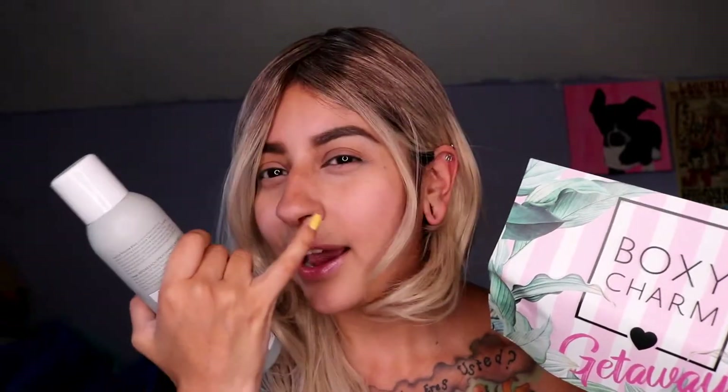So the first thing in here that comes out is this Styling and Finishing Spray by Living Proof — Full Dry Volume Blast, Instant Lasting Volume and Texture. This is the first time I've gotten a spray; I've gotten leave-in conditioner and a mask before, but this is the first time it's a spray. This is valued at $29. It creates instant volume and texture that's almost as light as air for big lasting results on dry hair. It offers UV protection, is silicone-free, and safe for colored and chemically treated hair.